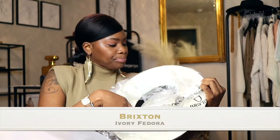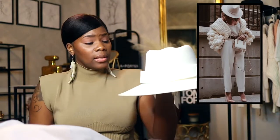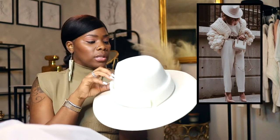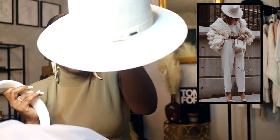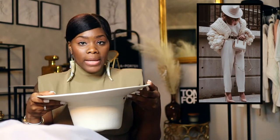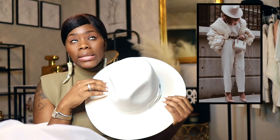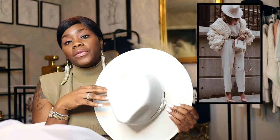I'm going to skip the other two Lack of Color hats for now and go into the Brixton hat. This is an actual ivory color — pure ivory, which is something else compared to the Lack of Color ivory. It's still a gorgeous hat, not as big as the Lack of Color hat. My issue with Brixton is their shipping — it's no bueno. This was the last wool hat I purchased from them after another hat got ruined.